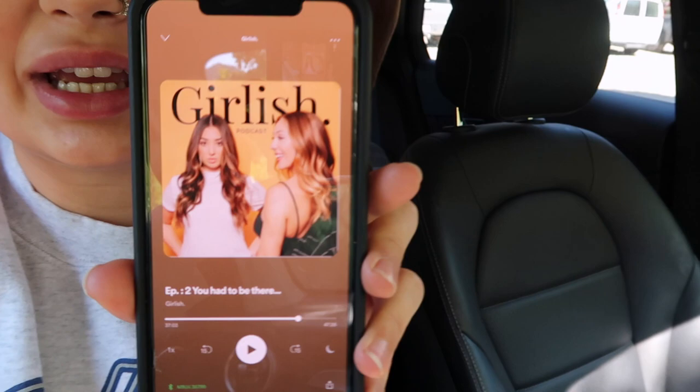We were actually listening to a podcast and James really liked it. It's by my friend from high school — she started it with one of her friends and it's called 'Girlish.' They only have two episodes and just released their second one today. They talk about poop stories and other candid topics. I'm obsessed — it's rare to find a podcast where the first two episodes are just really interesting.